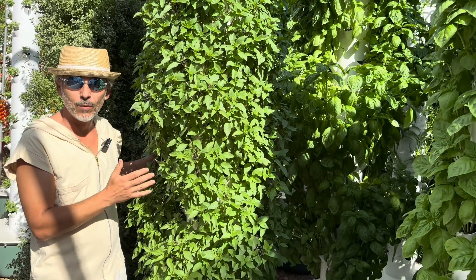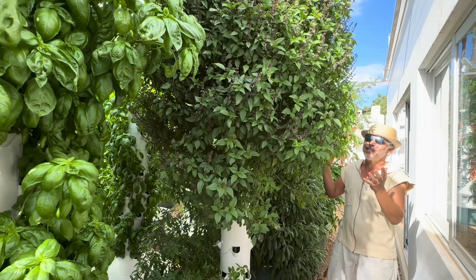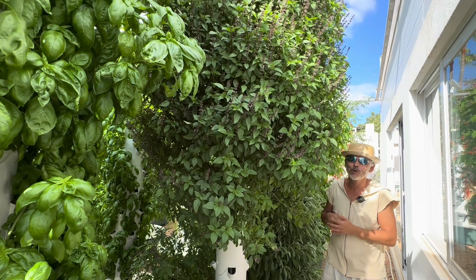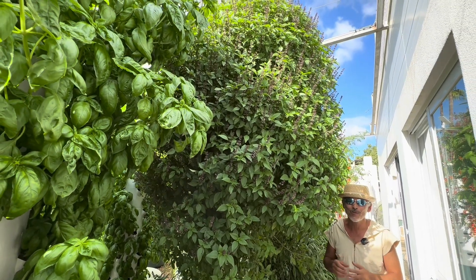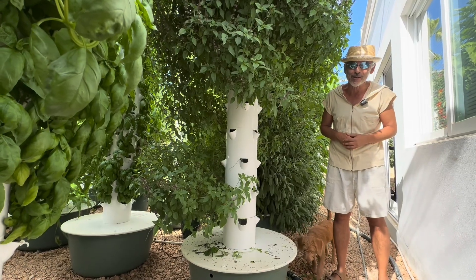This is Thai basil right before going to the flower stage — this is when you should harvest it. What can I say? We're totally obsessed with Thai basil, but we're also very much obsessed with Thai cooking.